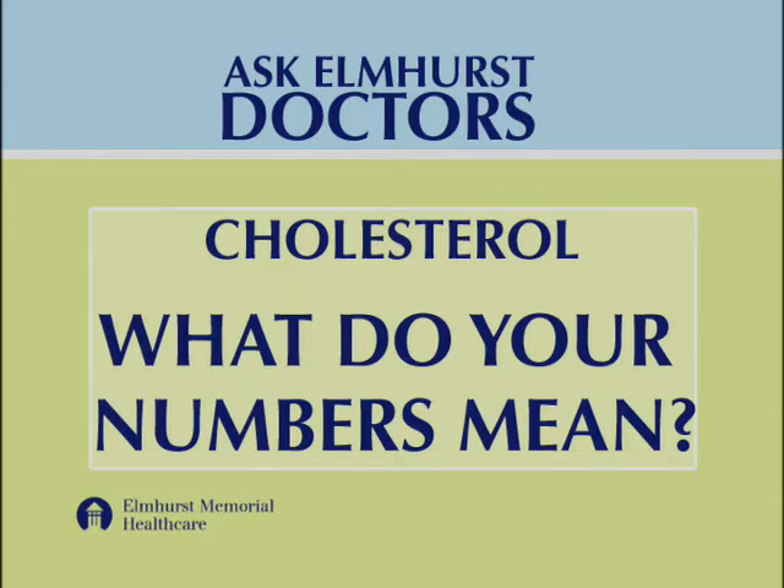When you have a screening cholesterol done, you will get a breakdown of numbers. There'll be four parts of it: total cholesterol, HDL, LDL, and triglycerides. Your total cholesterol, you want to be less than 200. You want your LDL to be less than 100. You want your HDL to be greater than 40, and your triglycerides to be less than 150.